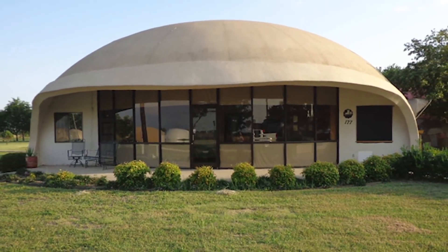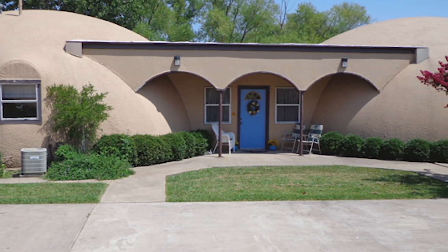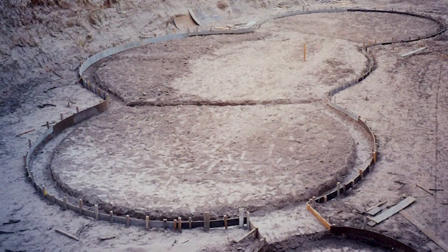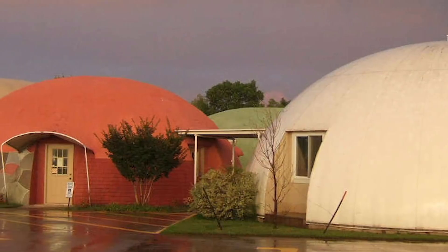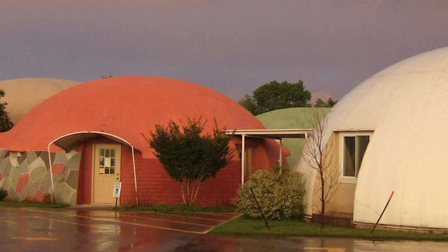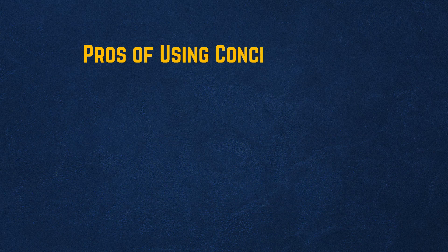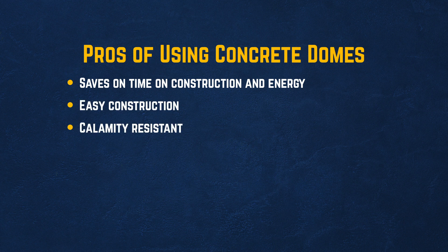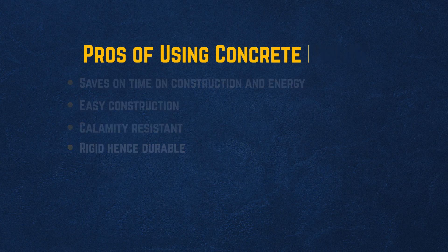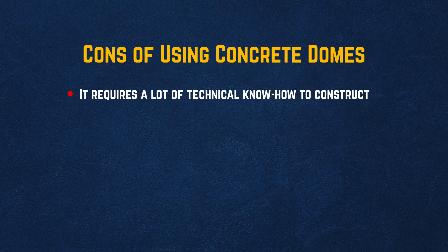Atlas Survival Shelters has done several construction developments for homeowners and claims that modern concrete domes cost a lot less to construct. The construction process can cost as little as 50% less than when using traditional construction methods. This house design is also perfect to use under any weather condition, yet still manages to hold its own against natural calamities. Pros: saves on time, construction, and energy; easy construction; calamity resistant; rigid, hence durable. Cons: requires a lot of technical know-how to construct.